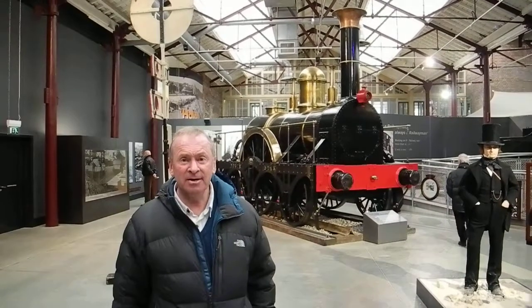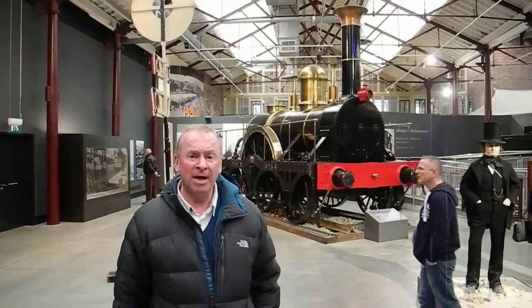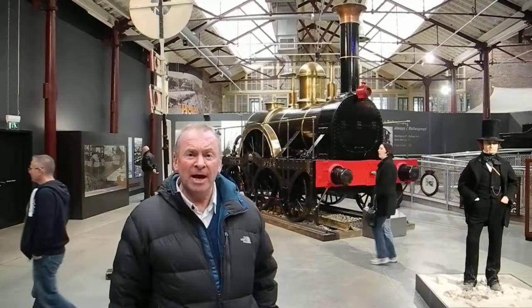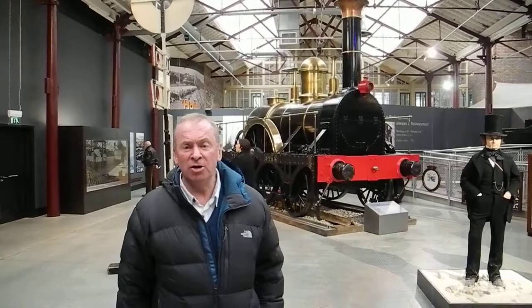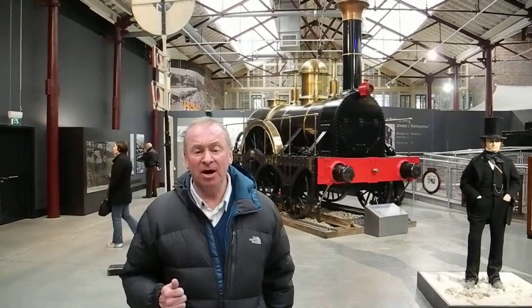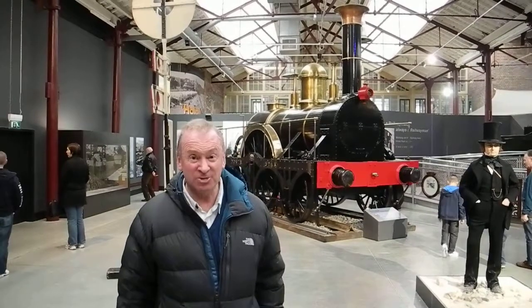Here at Swindon, Brunel built his railway shed, and under his railway engineer Sir Daniel Gooch, Gooch designed the locomotives. The one behind me is a replica of the North Star. It was built by the Stephensons in the north of England for this railway.